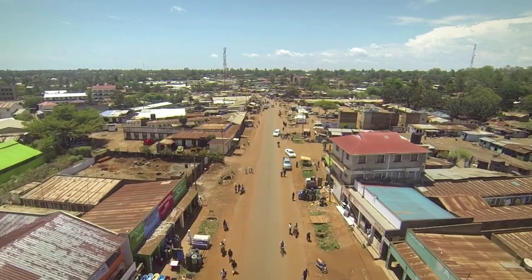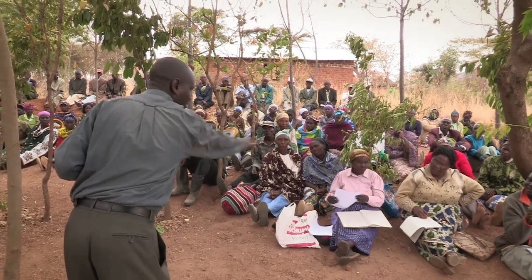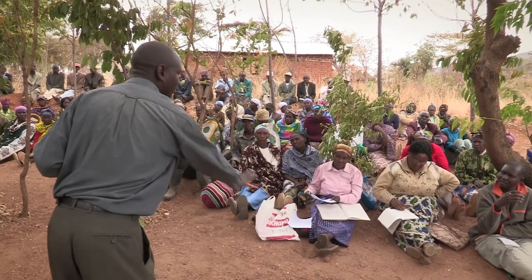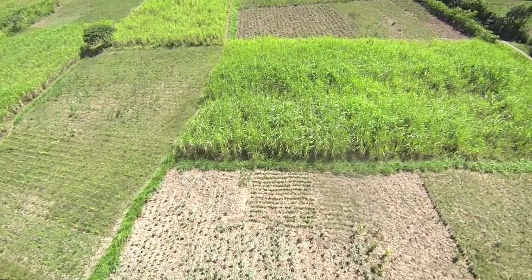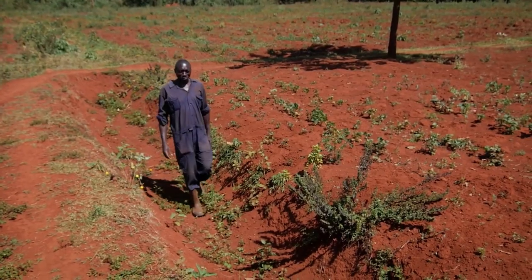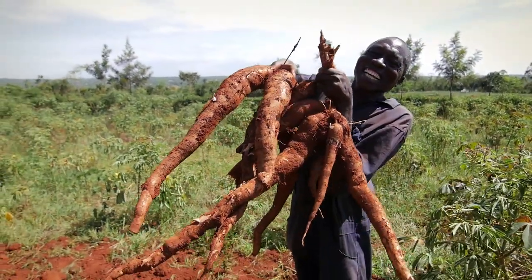These recommendations have already been shared at county and national levels, and are partly reflected in a draft National Agricultural Soil Management Policy. Changing land management practices is possible, and it is worth it — for both the farmers as well as for the whole society of Kenya.